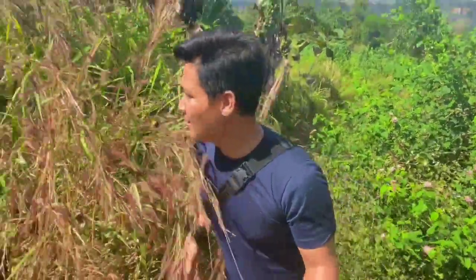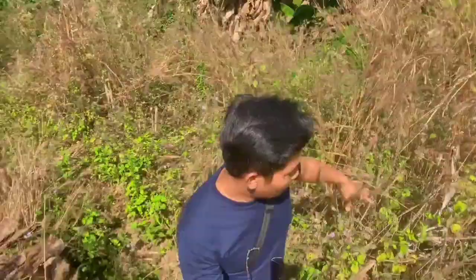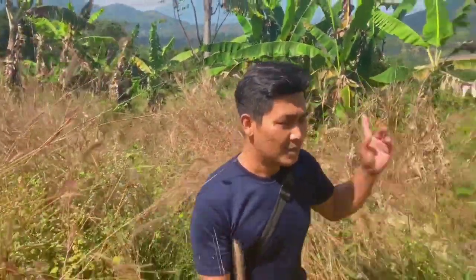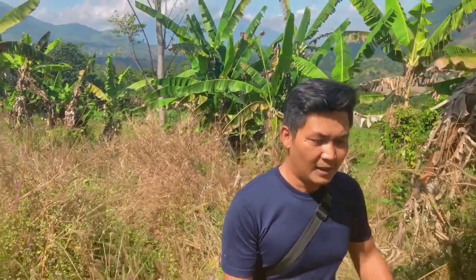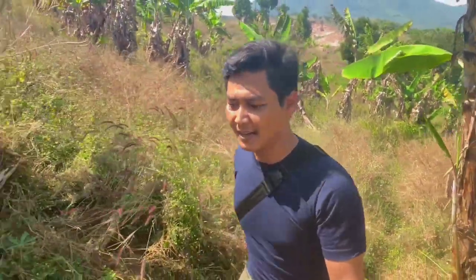After passing the railway track and through the villagers' plantations, the vegetation here is mostly cassava fields. There's a lot of overgrown bush — it seems like this area hasn't been managed. The access here is actually easy, but because it's steep, we're quite tired.